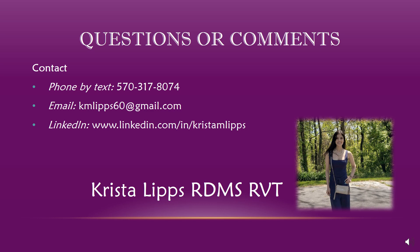Here is my contact information — my phone number if you want to send me a text about the presentation, my email, and my LinkedIn account if you would like to add me. Again, I'm Krista Lips from Pennsylvania, and I thank you all for listening. I know this was definitely unconventional and new, but I think we stuck through it, so thank you so much.